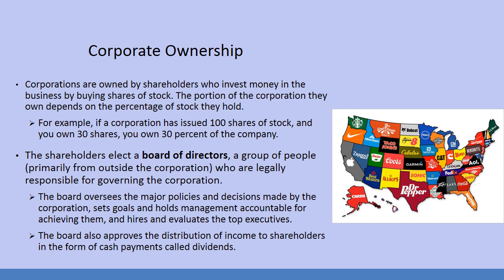Corporations are owned by shareholders who invest money in the business by buying shares of stock. The portion of the corporation they own depends on the percentage of stock they hold. If a corporation has issued 100 shares of stock and you own 30 shares, you own 30% of the company. The reality is most corporations are selling millions of shares of stock, so owning 30 shares is not going to make you a senior owner. You have to play in the big leagues like Warren Buffett, who will go in and spend $300 or $400 million on a block of stock in order to take control of a company.